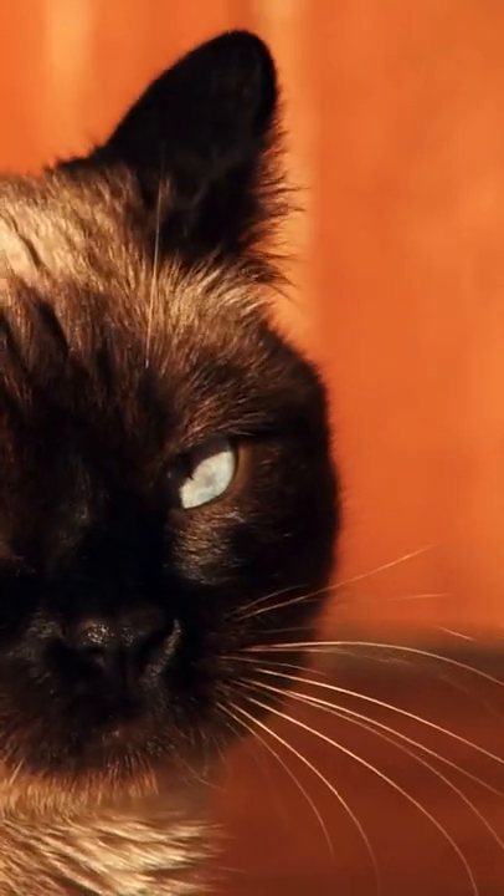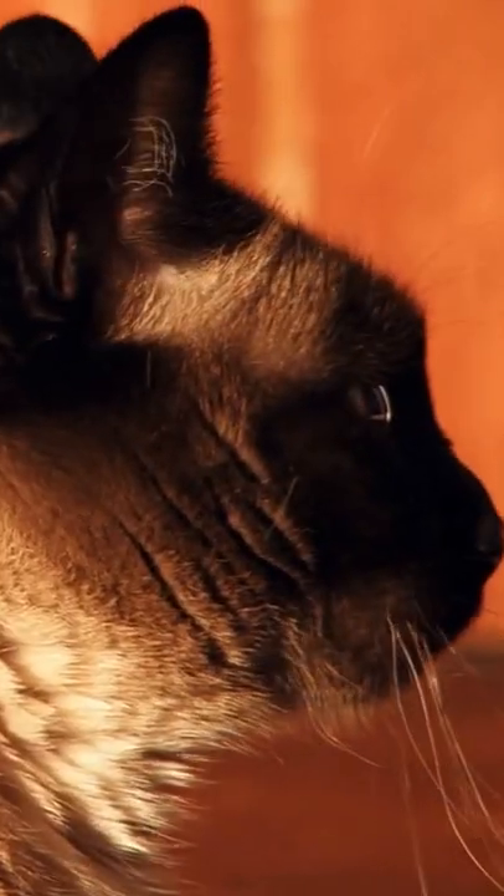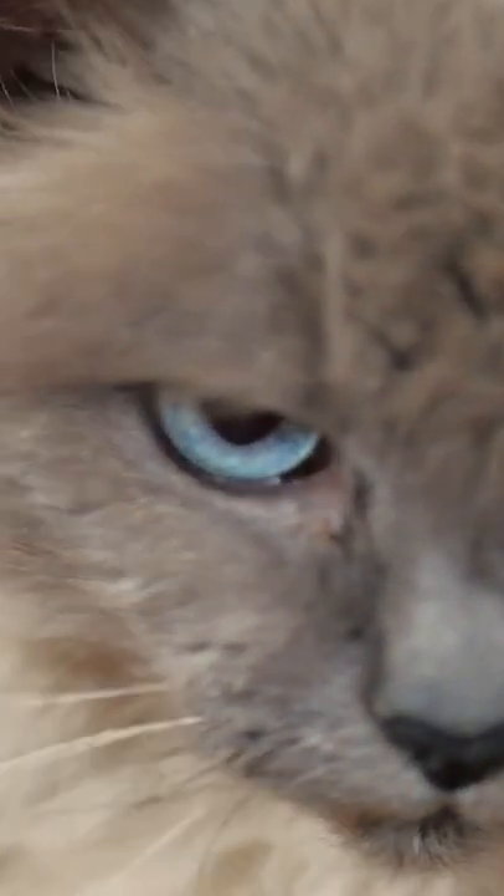Cat lovers brought the Siamese to America in the late 19th century, but there are mixed reports about when and how it traveled across the pond.